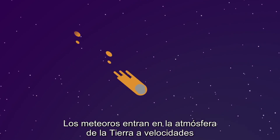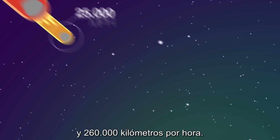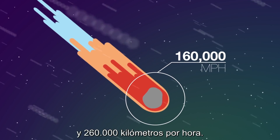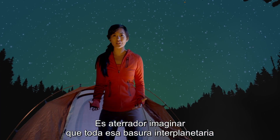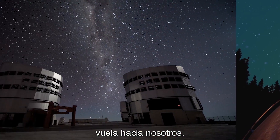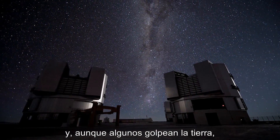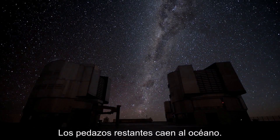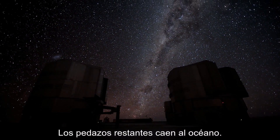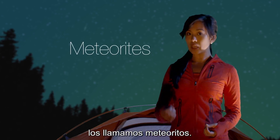Meteors enter Earth's atmosphere at speeds ranging from 25,000 miles per hour to 160,000 miles per hour. It's frightening to imagine all that interplanetary debris flying toward us. Cameras around the world have captured meteors falling from the sky, and although some eventually hit, most of them disintegrate or burn off. The remaining pieces fall into the ocean. When they survive the fall and hit land, we call them meteorites.